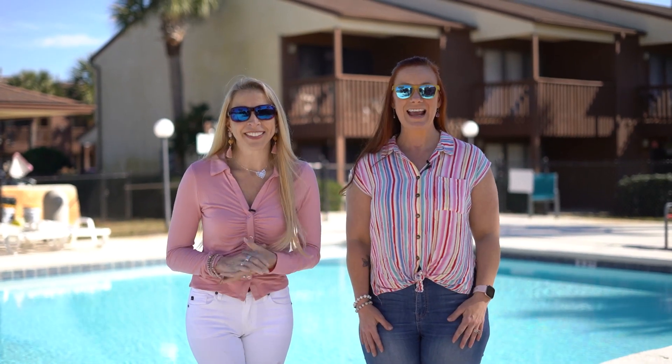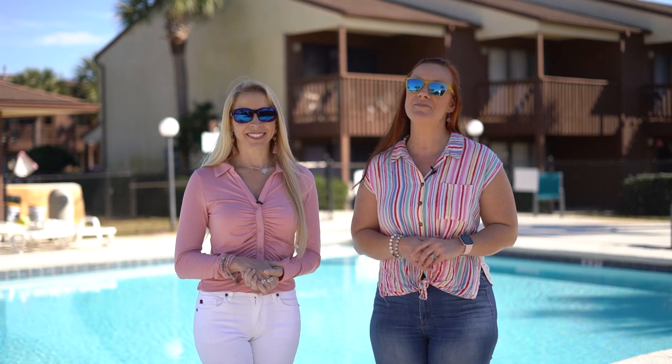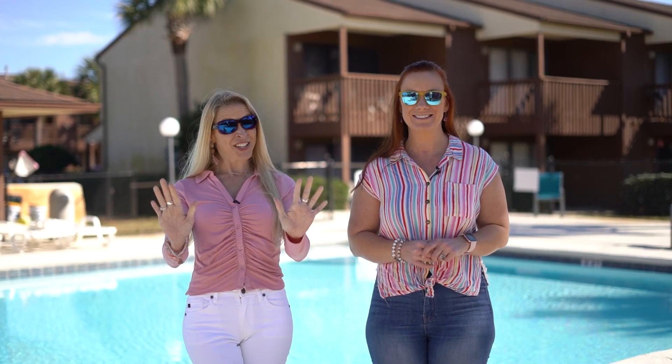Hey there, I'm Britt and I'm Heather and this is The Beach Show, your only internet TV show all about real estate on Panama City Beach and beyond. Stay tuned.